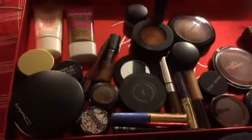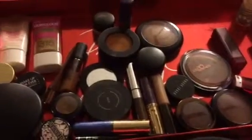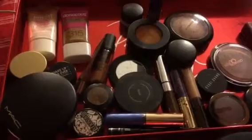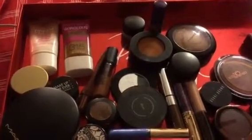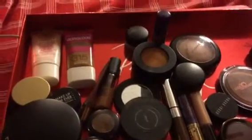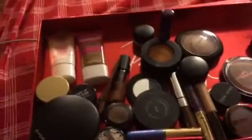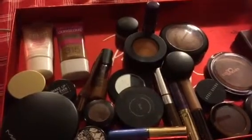Hi you guys, it's your girl Jace here. I'm back finally — I've missed you guys. If you're watching this, thank you so much. Sorry I've been away so long. I've just been busy moving and just a lot going on. So let's get started with my Shop My Stash box for the week of February 14th.